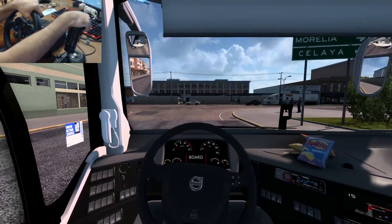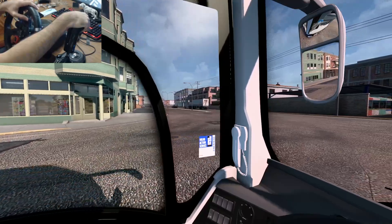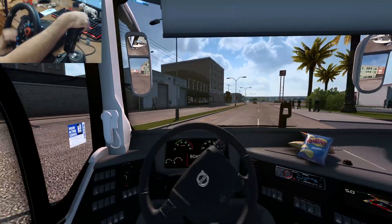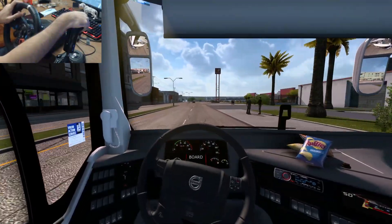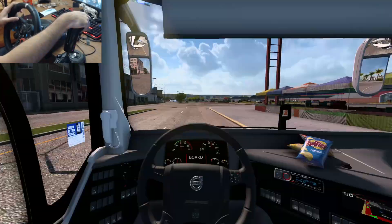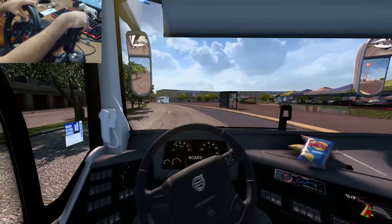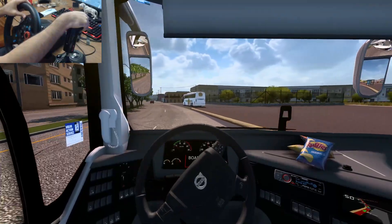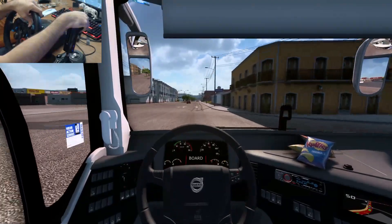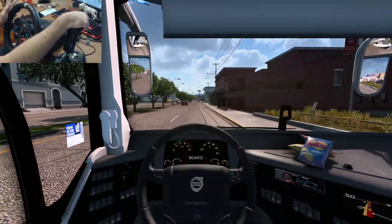Celaya, Morelia, Jerecuaro — nosotros vamos para Celaya. No está tan lejos, pero sí tenemos que pasar creo que por Salvatierra y otro poblado. Aprecien la ciudad — ahí está el Soriana, Soriana Hiper. Si son ustedes de por acá, comenten. Seguramente hay más de uno de ustedes que son de Celaya, Guanajuato, o mínimo del estado de Guanajuato en general.